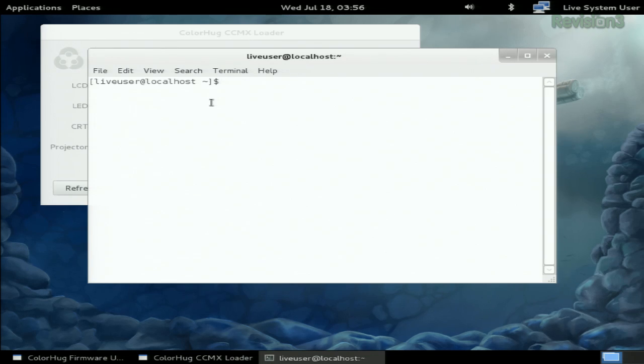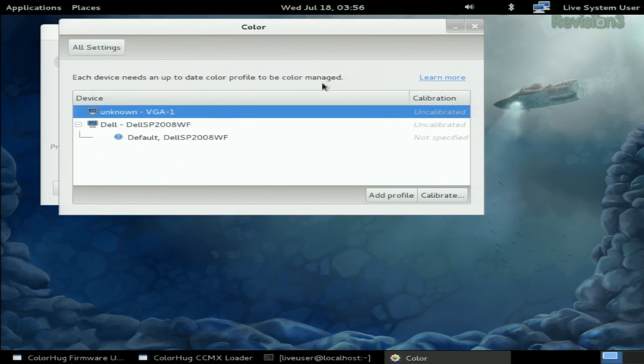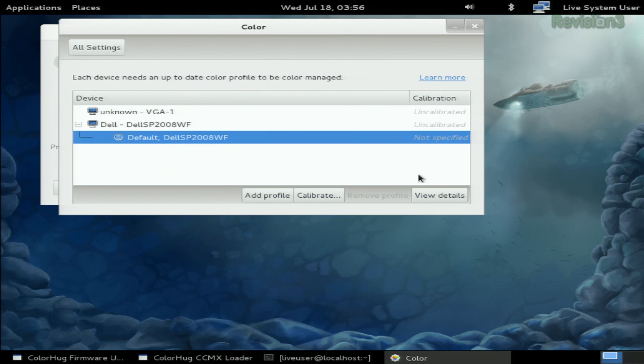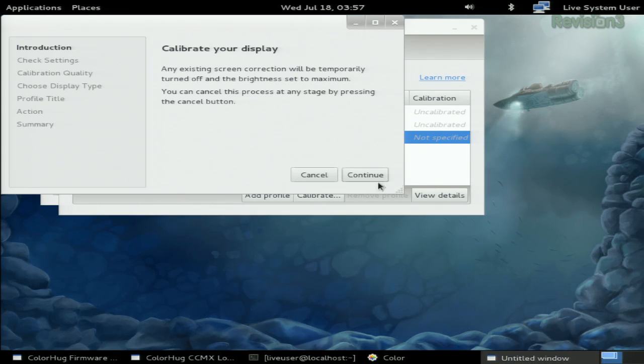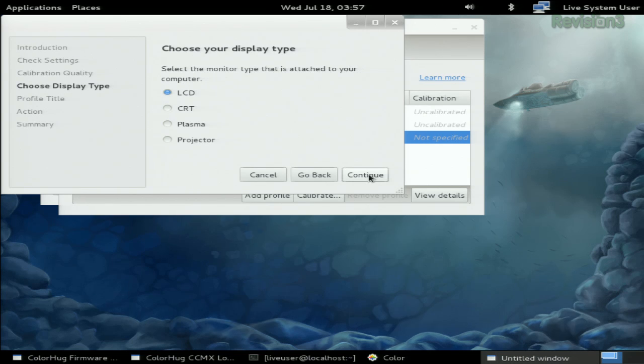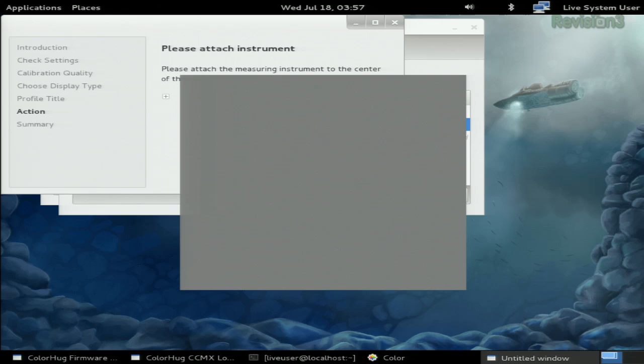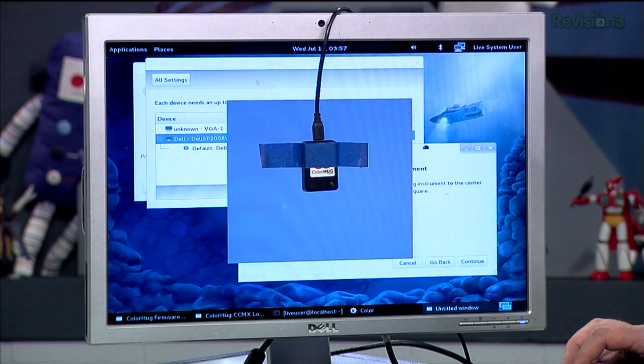We're going full command line here. To set up the profile, we're basically going to launch the app for it: gnome-control-center color. Here's our Dell monitor, and we needed a fresh calibration on this sucker. So I'm going to hit Add Calibrate, then Continue. Here you can select a long test for a pretty accurate result, a shorter one, or just a quick test. We'll go for the long one. We're testing an LCD. Now that square is where you place the ColorHug right in the center.